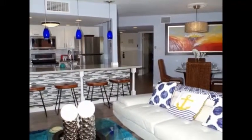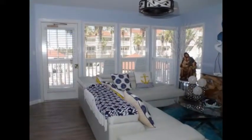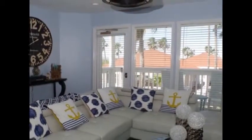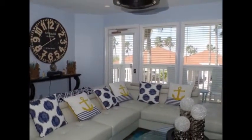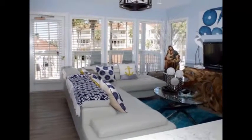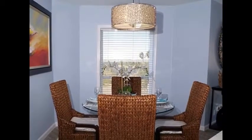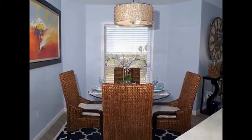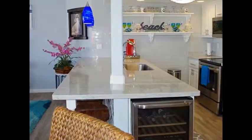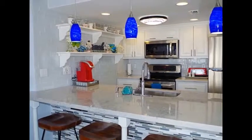Entertain family and friends in the open concept living and dining area. The kitchen features quartz counters, glass wall tile, and new stainless steel appliances, including a wine refrigerator.